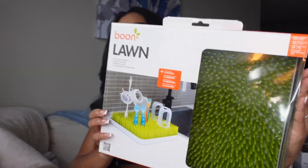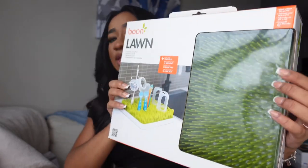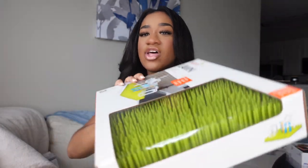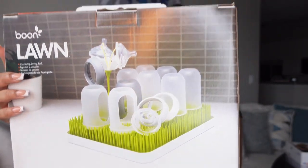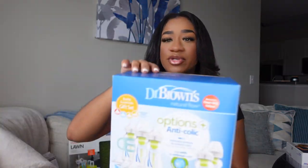Next we got this drying mat for baby bottles and stuff. I put this on the registry because I feel like it's gonna be so efficient for sticking the bottles on there and all his baby stuff. There's a picture on the back of how everything's supposed to go, and I'm definitely gonna be using this for sure. The bottles we did choose to use are Dr. Brown's.